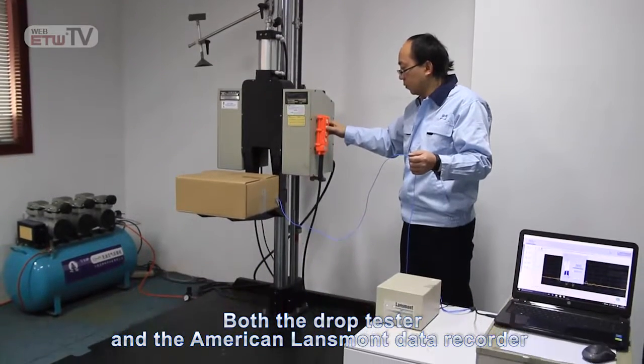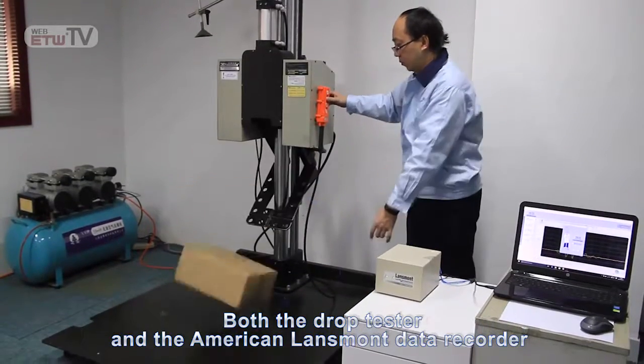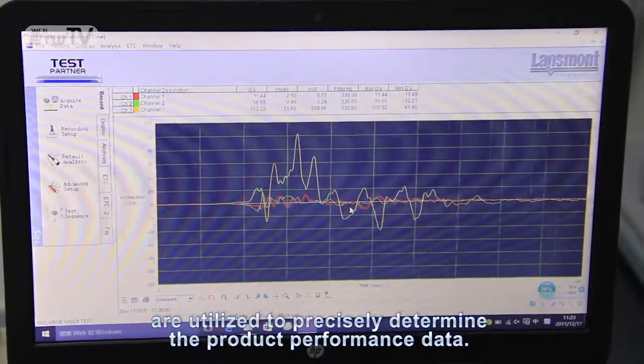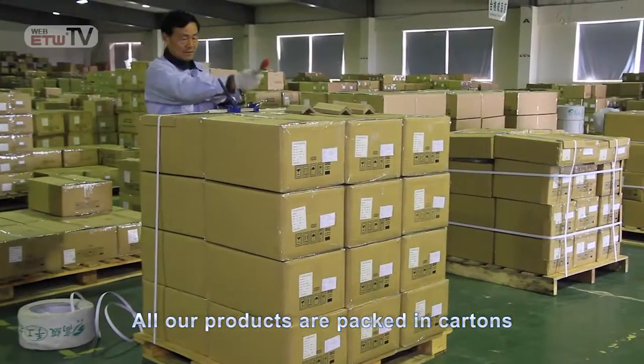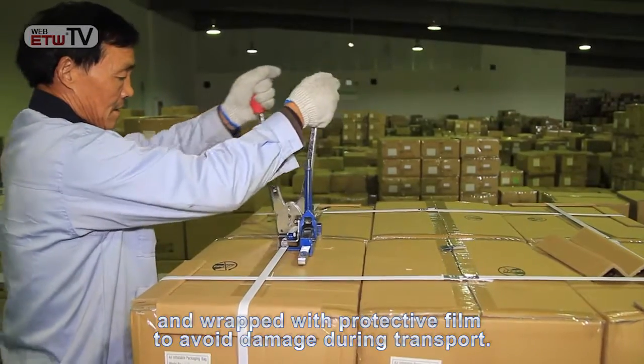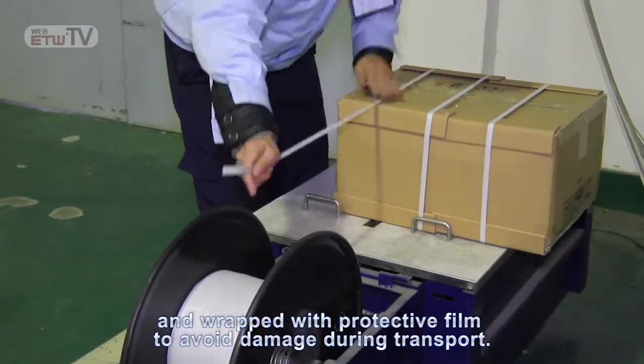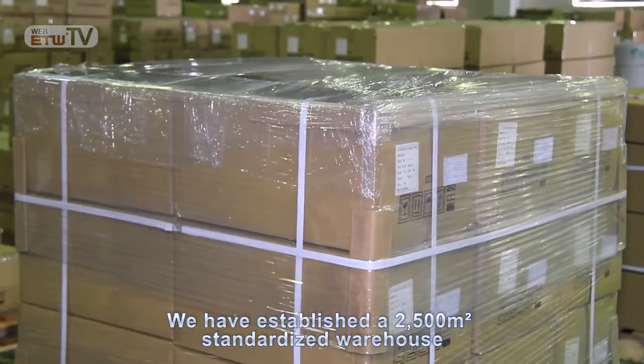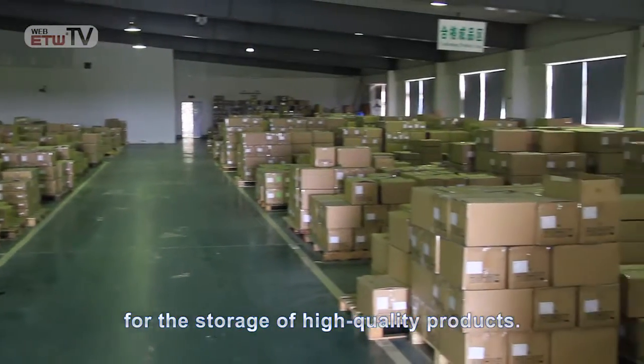Both the drop tester and the American Landsmont Data Recorder are utilized to precisely determine the product performance data. All our products are packed in cartons and wrapped with protective film to avoid damage during transport. We have established a 2,500 square meter standardized warehouse for the storage of high quality products.